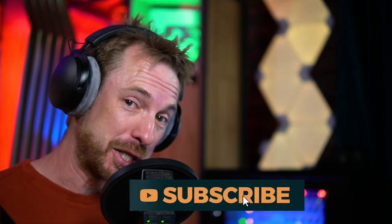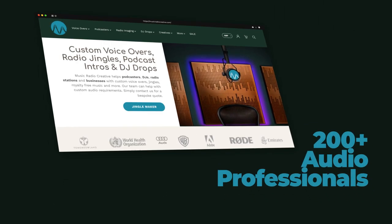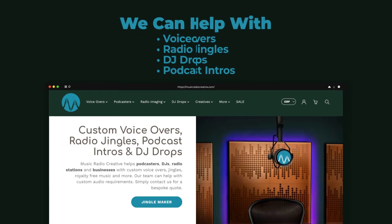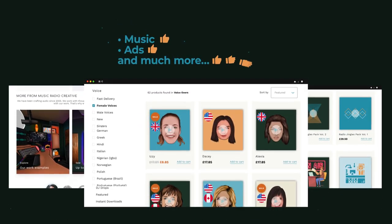Okay, so that's a wrap. Let me know in the comments which was your favourite bit of this video. And remember to subscribe to my channel for more audio geekery. If you've not done so already, check out musicradiocreative.com — this is where my team of 200 plus audio professionals can help you with voiceovers, radio jingles, DJ drops, podcast intros, music, ads and much much more. Until the next time, keep calm and produce, my friends.